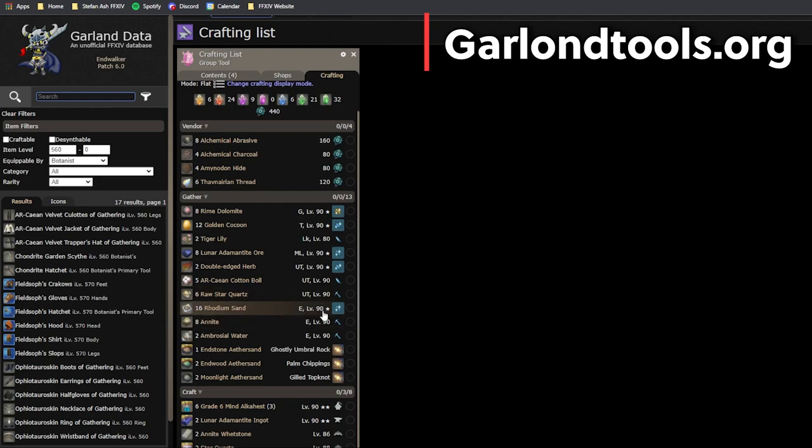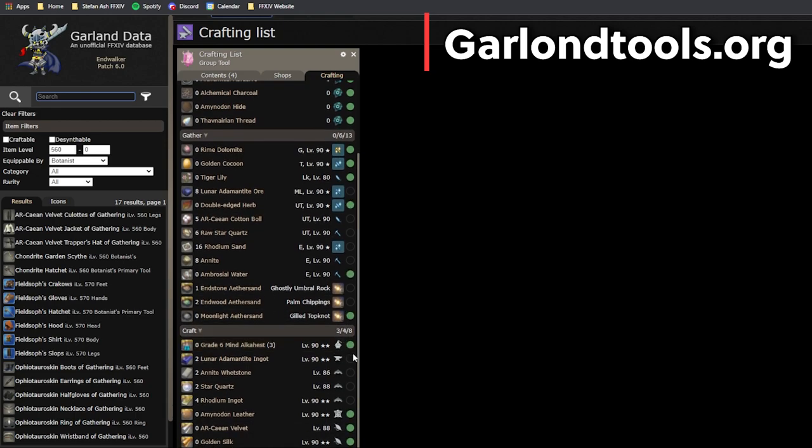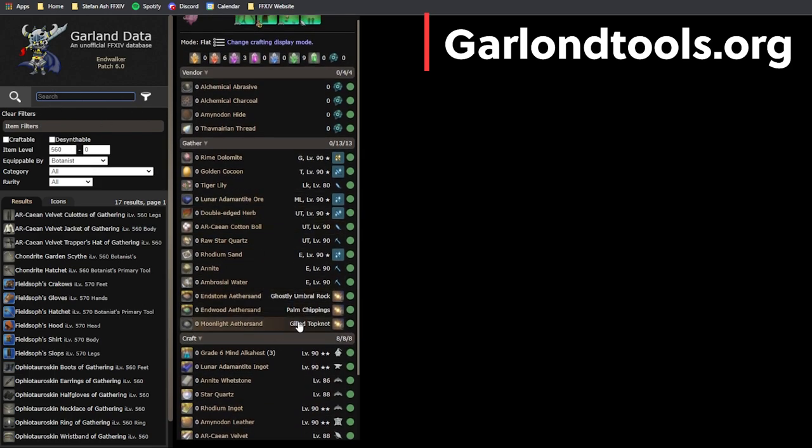This is the best full-picture crafting list I've come across and I absolutely cannot live without it. When I crafted all my gathering gear for my retainers I put everything in here — it was almost 30 crafts, seven of each different gear piece. Once you get what you need you can click items off the list and it will start zeroing everything so you can easily track what you have. Scrolling to the bottom shows when you'll be able to craft once the purple circle pops up.